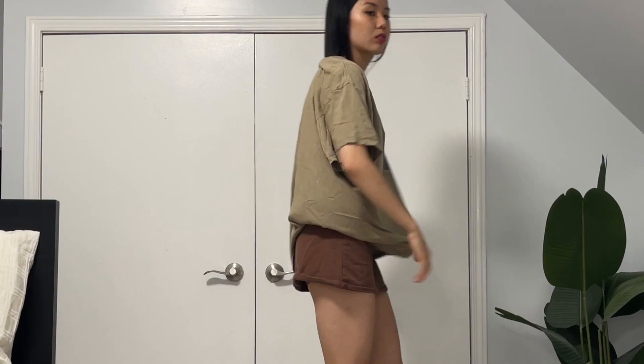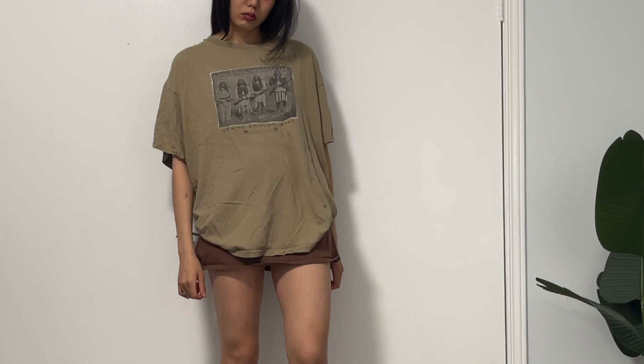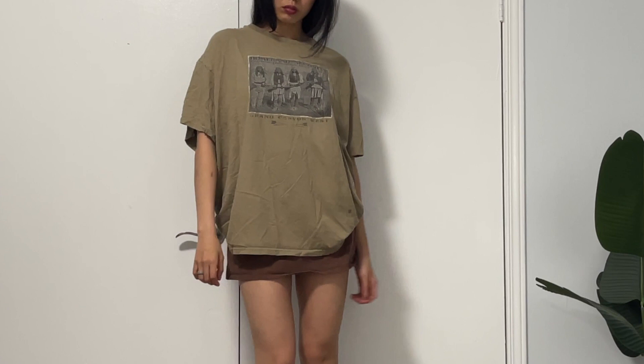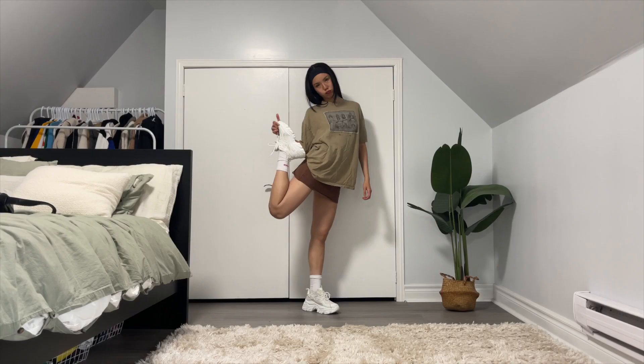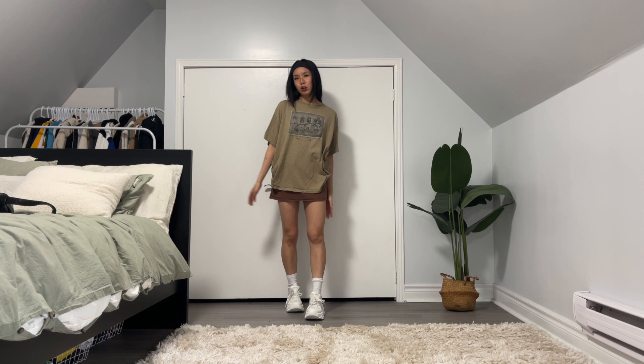The next most worn t-shirt of this season is this khaki-green colored t-shirt — it's like in between a khaki and a green color. I found it at the thrift store years ago and to this day it's one of my most worn t-shirts. T-shirts are definitely essential to have for the summer because they're so baggy, loose, and chill.